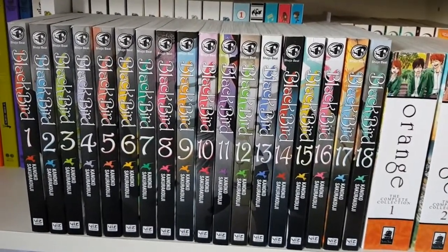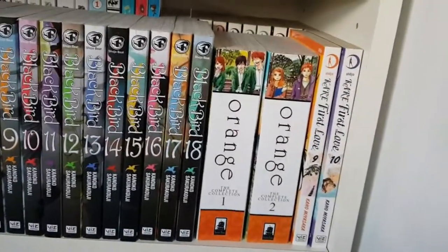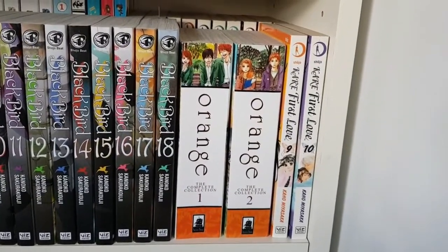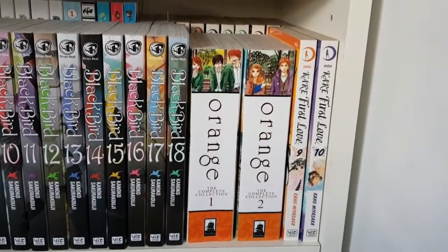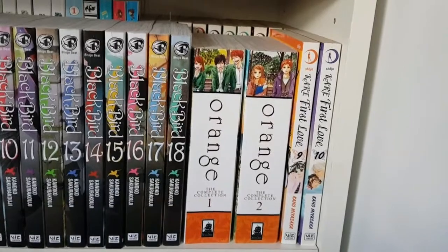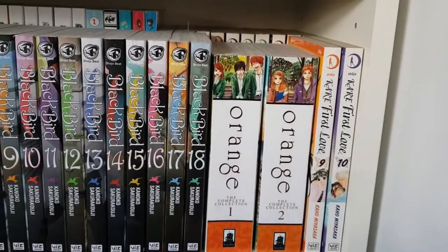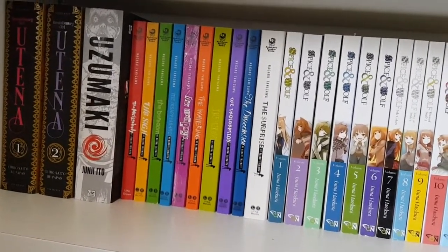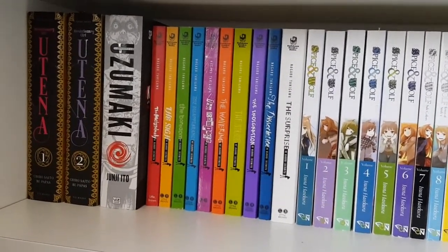On this shelf I have Blackbird volumes one through eighteen complete. It's sort of a paranormal smutty romance, similar to Demon Love Spell, so if you enjoyed that, check out Blackbird. Then I have Orange the Complete Collection volumes one and two. If you've never really read romance before, Orange is a great start — the romance is there but it's not the main focus, it's short, and the anime is also really good. Then I have Kare First Love volumes nine and ten.